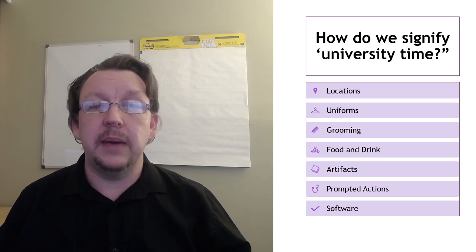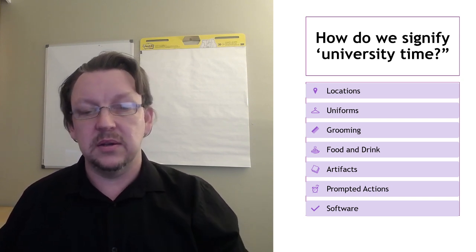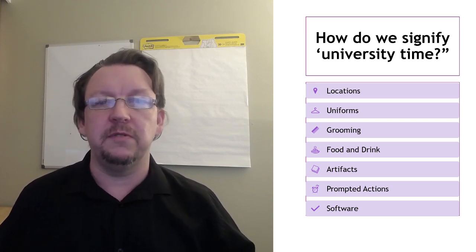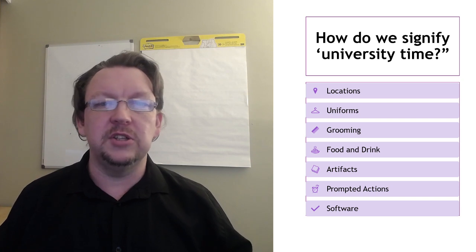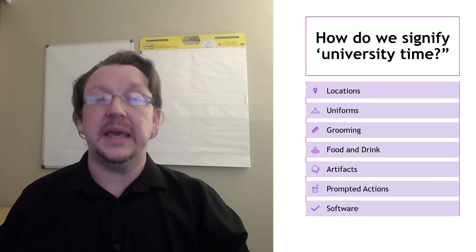Connected to that was the idea of having your little pre-seminar ritual of stopping off to grab a cup of coffee. Making that mug of coffee just before the Zoom so that you can arrive to class with the coffee, making it feel more like campus did.